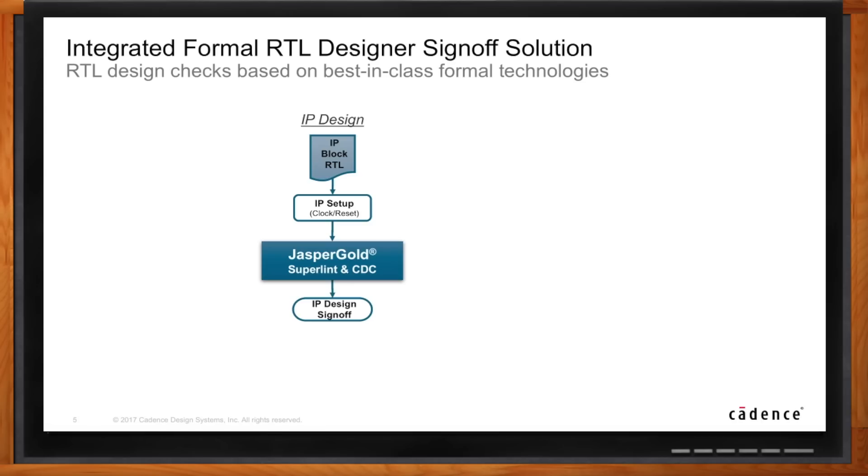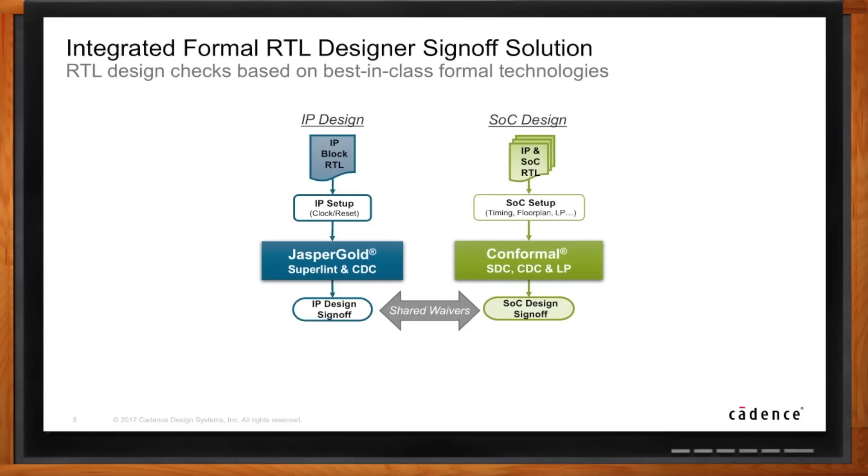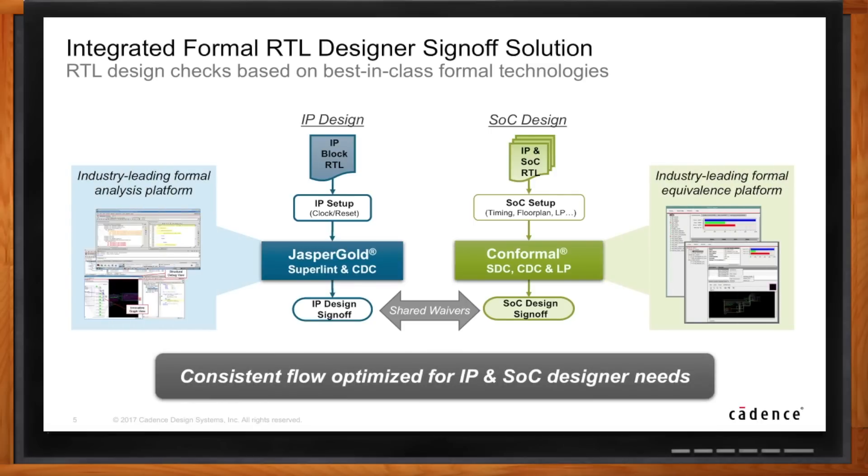With Jasper Gold, there are really two apps involved: SuperLint and CDC. CDC stands for Clock Domain Crossing. What we're trying to do is have the designers check all of the issues they can find at a very early stage of their RTL IP design. There may also be a need to recheck those as the chip is implemented, and that's really where the Conformal tool set within Cadence would be used. So if I'm checking implementation issues in the gate-level netlist for a particular chip, use Conformal. But if I'm trying to make sure everything is correct by design for reusable IP, that's what the Jasper Gold solution is targeting.